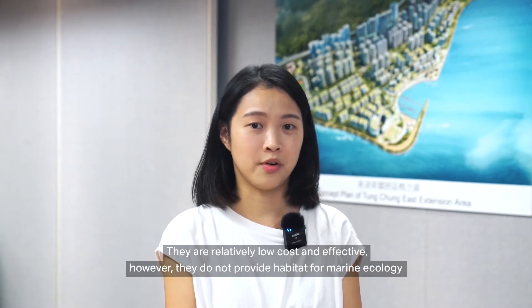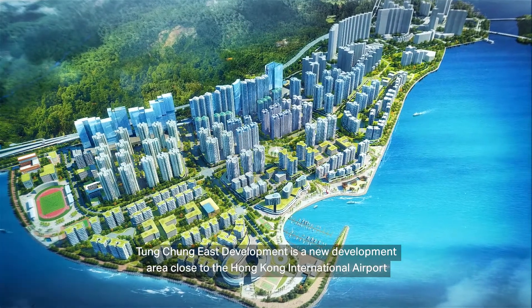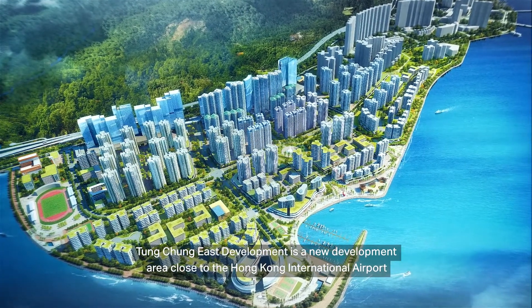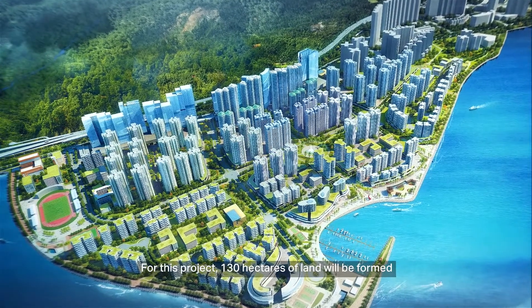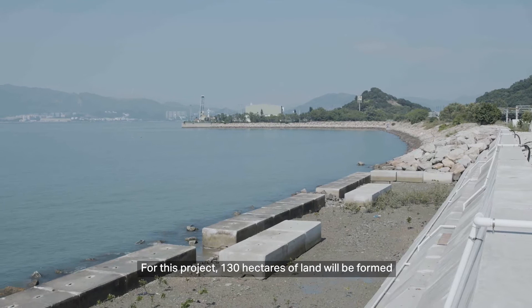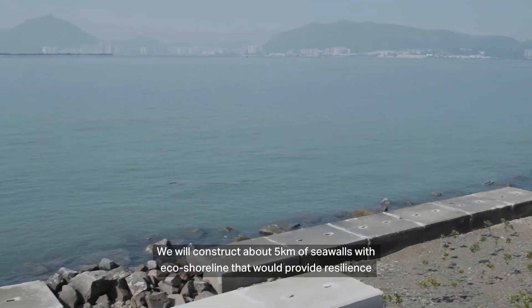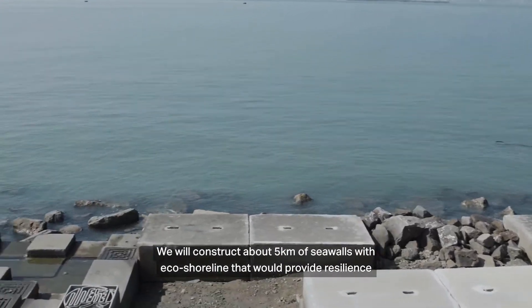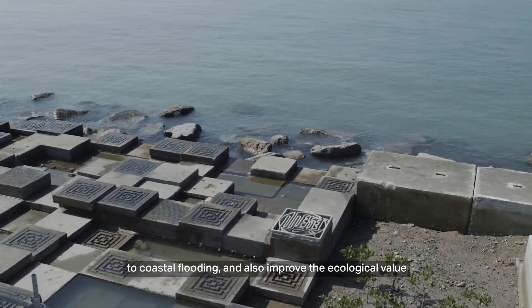they do not provide habitat for marine ecology. Tung Chung East Development is a new development area close to the Hong Kong International Airport. For this project, 130 hectares of land will be formed. We will construct about 5km of seawalls with eco-shorelines that will provide resilience to cross-shore flooding and also improve the ecological value.